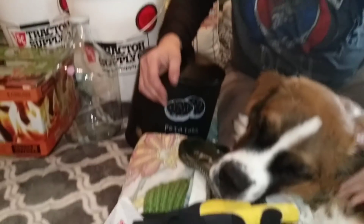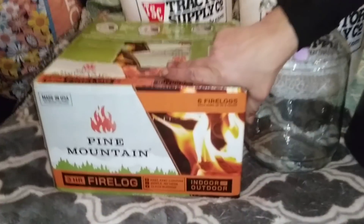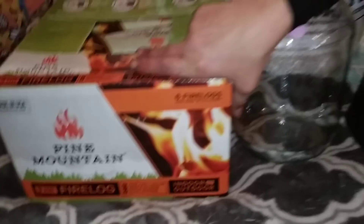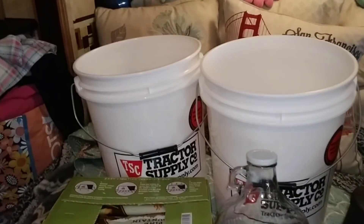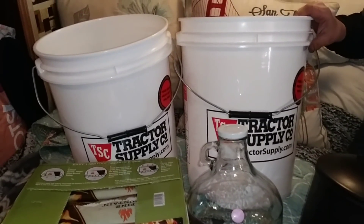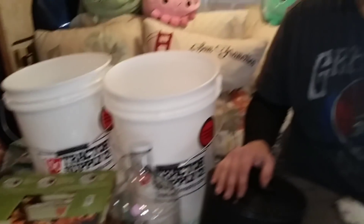So, gloves. We also got this case of pressed fire logs because they come in handy in the middle of the night when it's very cold and the fire goes out. And behind there, two buckets — $4.99 each, food grade. Got to get those beans and rice packed up. And I think that's it this time.